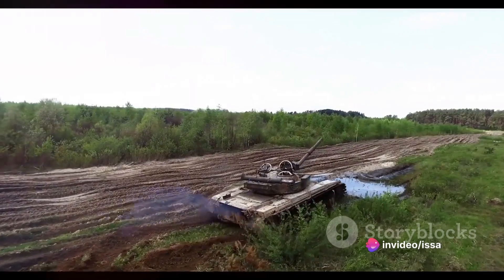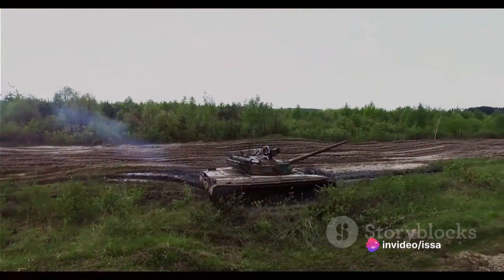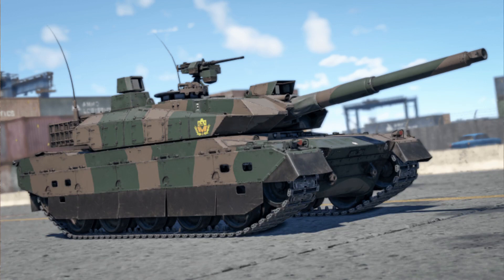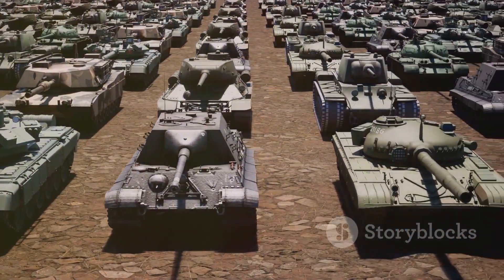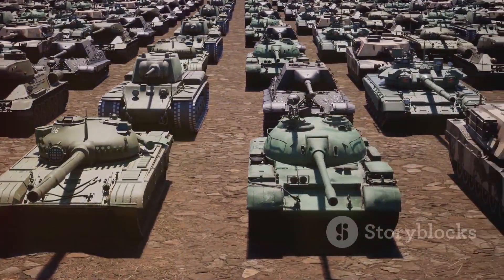To summarize, the Type 10 is a marvel of modern tank design. Its powerful engine, advanced fire control system, and modular armor make it a formidable weapon. However, its high-maintenance needs and lighter armor are points that must be considered. Regardless, the Type 10 stands as a testament to the engineering prowess of Japan and the evolution of armored warfare in the 21st century.